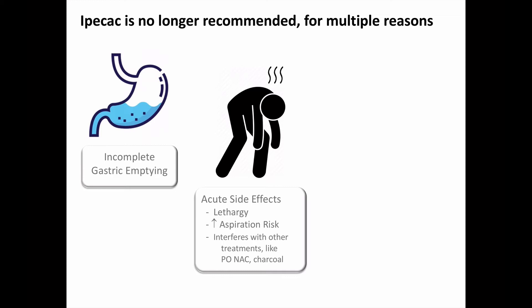Also, if your patient is vomiting, that makes it harder to use other poisoning treatments, such as giving activated charcoal, oral N-acetylcysteine in cases of acetaminophen overdose, or initiating whole bowel irrigation.